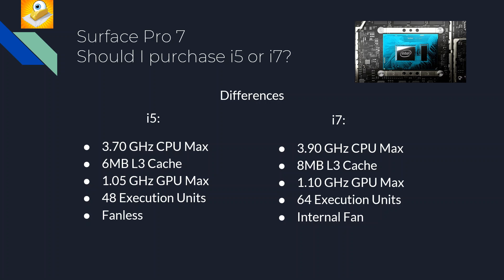First, let's look at the differences. The i5 has a max boost of 3.7 GHz, a 6 MB L3 cache, 1.05 GHz GPU max, and 48 execution units on the GPU. Importantly, the i5 is fanless, which plays a factor in your decision. The i7 has a 3.9 GHz CPU max, 8 MB L3 cache, 1.1 GHz GPU max, and 64 execution units — and it does have an internal fan.